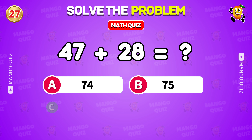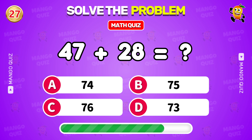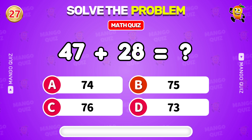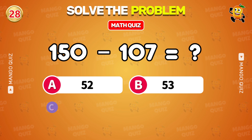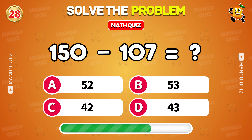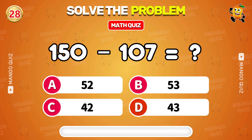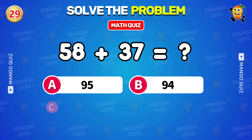What is 47 plus 28? 75. What is 58 plus 53?